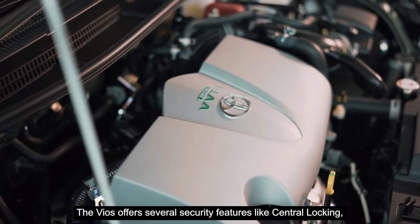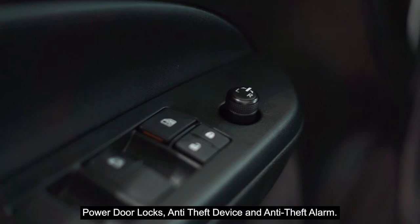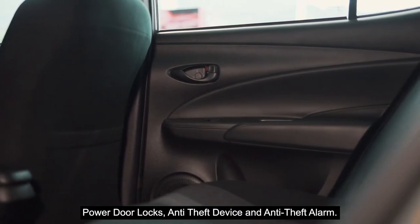The Vios offers several security features like central locking, power door locks, anti-theft device, and anti-theft alarm.